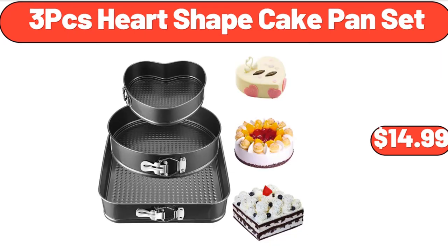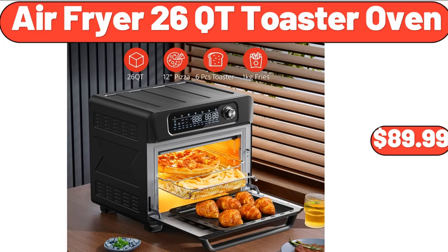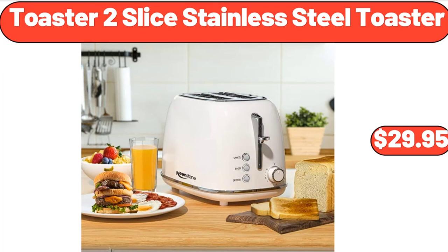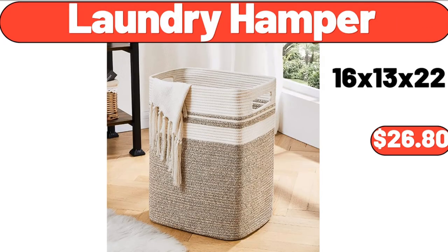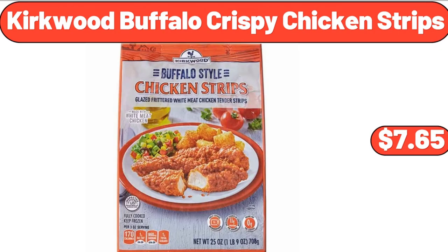3 PCS Heart Shape Cake Pan Set, $14.99. Household Portable Sewing Set, $8.99. Air Fryer 26 Cutie Toaster Oven, $89.99. Toaster 2 Slice Stainless Steel Toaster, $29.95. Laundry Hamper, $26.80. Coca-Cola 6 Can Portable Mini Cooler, $24.97. Kirkwood Buffalo Crispy Chicken Strips, $7.65.